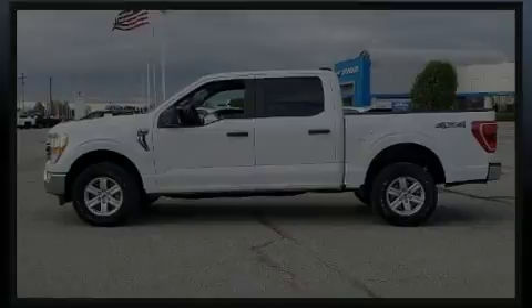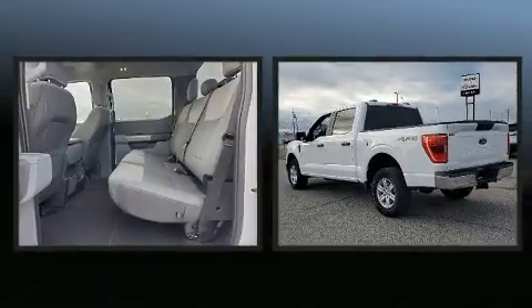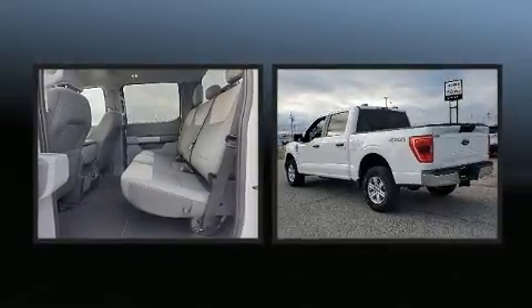Introducing the 2021 Ford F-150. With less than 30,000 miles on the odometer, you'll be sure to appreciate this model's condition and value.